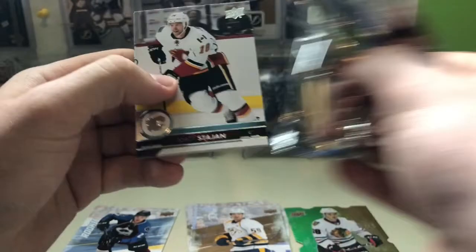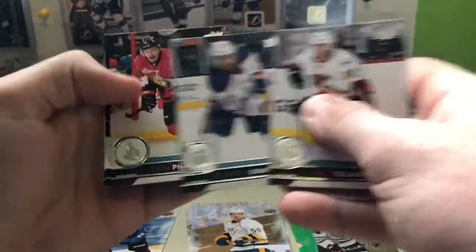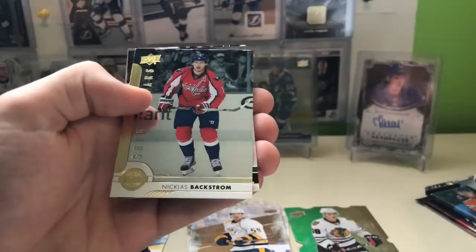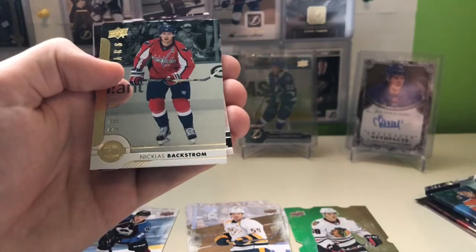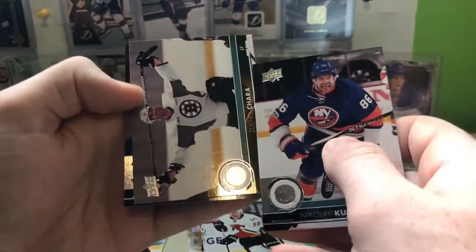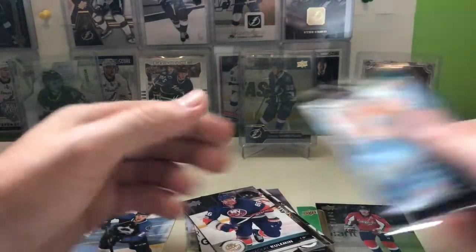17-18 Series 1: Matt Stajan, Matthew Benning, Dion Phaneuf, Andre Sequeira, and a Shining Stars of Nick Backstrom, Nikolai Kulemin, Zidane Ochera, and Werner.